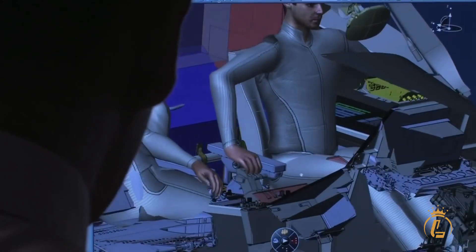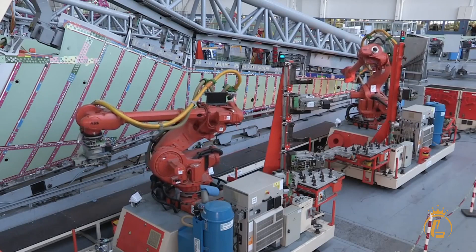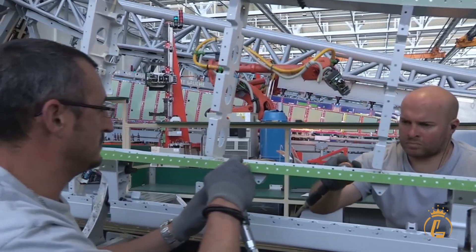The assembly process of the Falcon 10X was highly precise and involved the integration of thousands of parts and sub-assemblies. Each component was carefully checked and tested before being installed, and every step of the assembly process was monitored for quality and accuracy. The assembly process also involved the installation of advanced systems like the hydraulic and electrical systems, which required specialized skills and training.